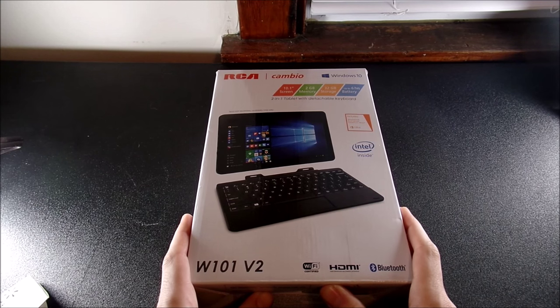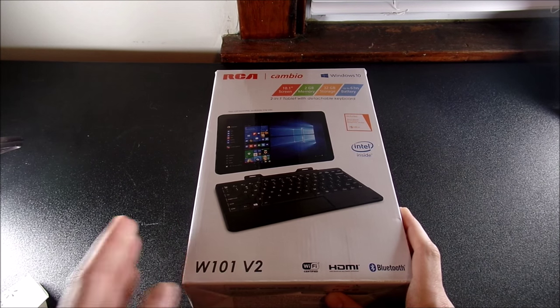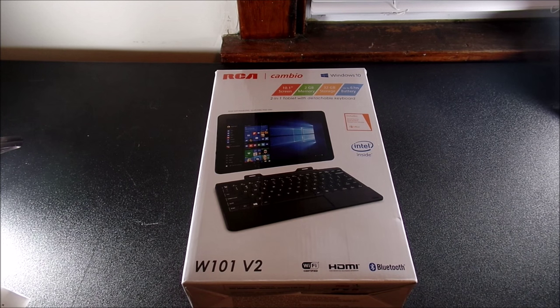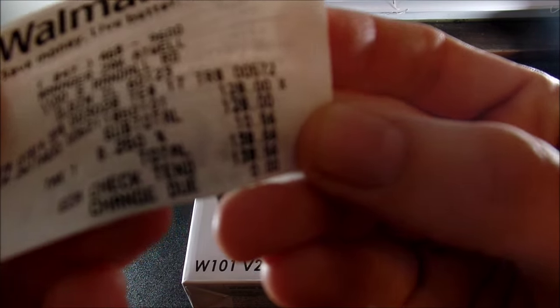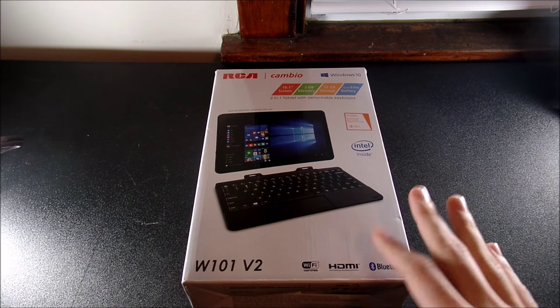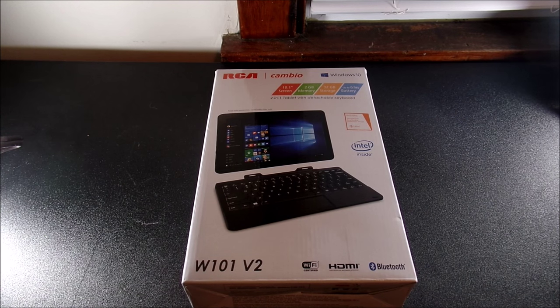I picked up this two-in-one tablet, the RCA Cambio 10.1, for a measly $128. It's kind of a throwaway tablet, but it's not really a throwaway — it's actually pretty awesome. Here's the price to prove it was $128 at Walmart. You can pick this up on Walmart.com, eBay, and Amazon, but it's kind of hard to find on those websites.